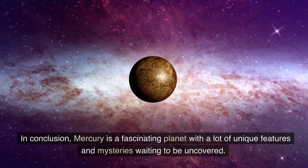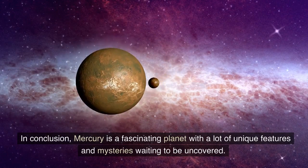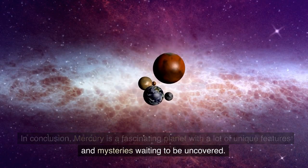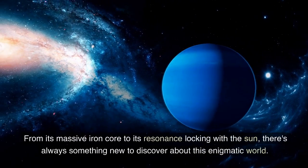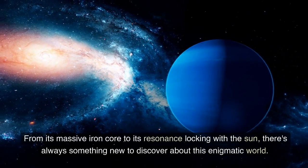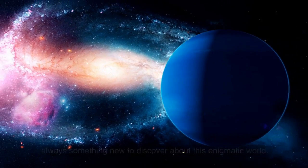In conclusion, Mercury is a fascinating planet with a lot of unique features and mysteries waiting to be uncovered. From its massive iron core to its resonance locking with the Sun, there's always something new to discover about this enigmatic world.